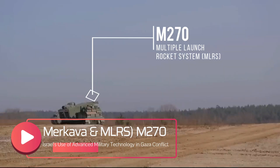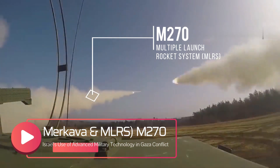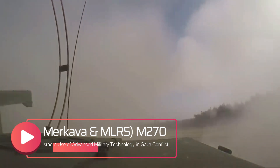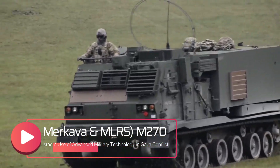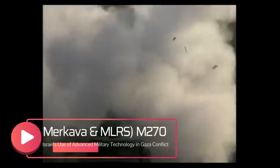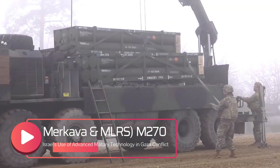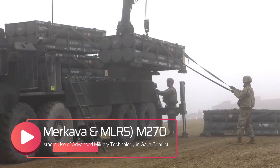In addition to the innovative protective measures taken with Merkava-4 tanks, the IDF has also deployed the Multiple Launch Rocket System MLRS M-70 against Hamas targets in the Gaza Strip. This marks the first time since 2006 that Israel has used heavy rocket launchers to target Hamas facilities. The MLRS M-70, locally referred to as the Menatetz Shatterer, is a highly reliable surface-to-surface rocket system.